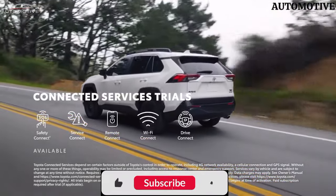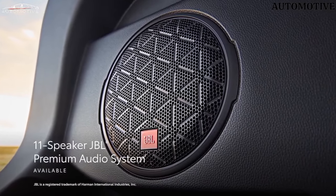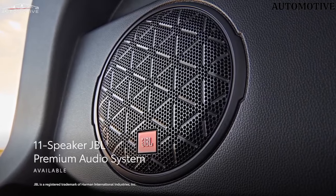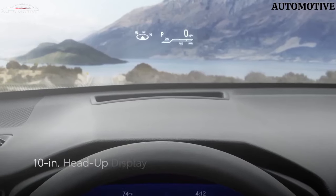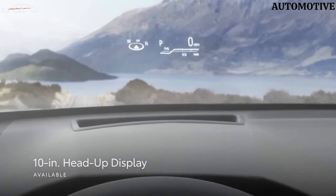The RAV4's rear seats are easy to stow and they fold to a nearly flat position, opening up the cabin for cargo. We fit 10 of our carry-on suitcases behind the rear seat, and 22 with it folded. The Nissan Rogue matched the RAV4 here, but the Subaru Forester beat it by one in each metric.